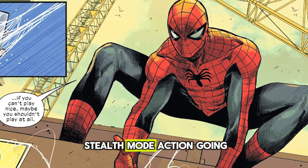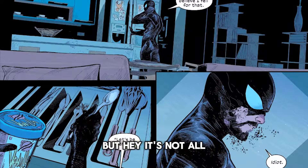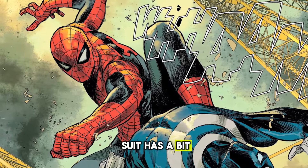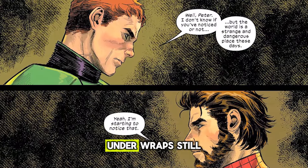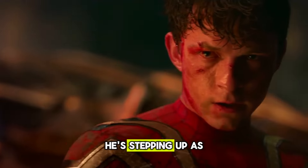And that's not all — the suit's got some stealth mode action going on too, making Spidey practically invisible when he needs to be. But it's not all sunshine and rainbows. Turns out this fancy suit has a bit of a flaw: other people with pico-tech suits can mess with Peter's mask, which is definitely not ideal when you're trying to keep your secret identity under wraps. Still, Peter's not one to back down from a challenge.